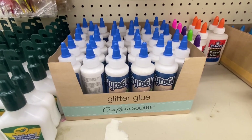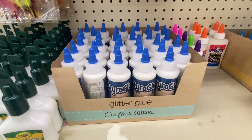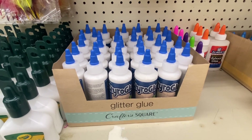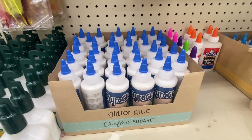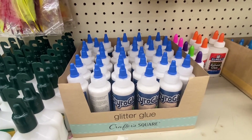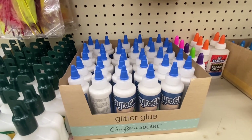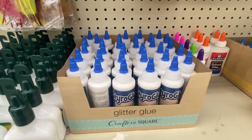Here we have some glitter glue — four ounces. It's a non-toxic water-based adhesive with a new formula. They say this dries clear, you can use it on scrapbooking foam, it forms an instant tacky bond, and it works as a Styrofoam glue.